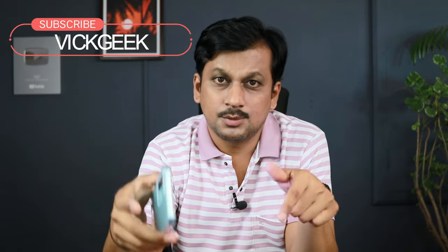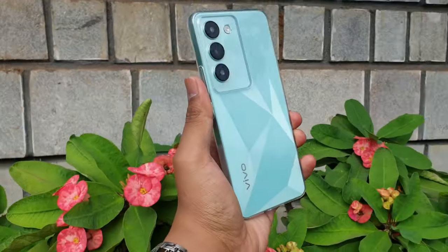Hopefully this video was informative. If you liked it, share it with your friends and let me know in the comments which phone you're considering and whether you're going to buy the Vivo T3. If you're new to my channel, don't forget to subscribe. I'll see you in the next one — take care, bye bye!